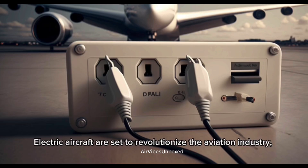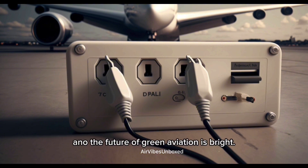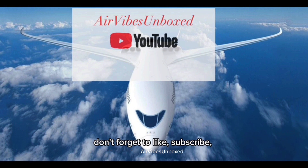Electric aircraft are set to revolutionize the aviation industry, offering a sustainable alternative to traditional flights. While challenges remain, the progress being made is undeniable, and the future of green aviation is bright. Thank you for watching this deep dive into the future of electric aircraft. If you enjoyed this video and want to see more content on aviation and technology, don't forget to like, subscribe, and hit the notification bell.